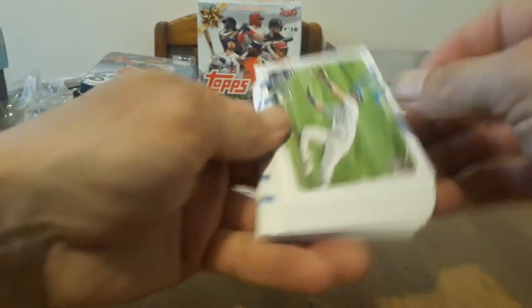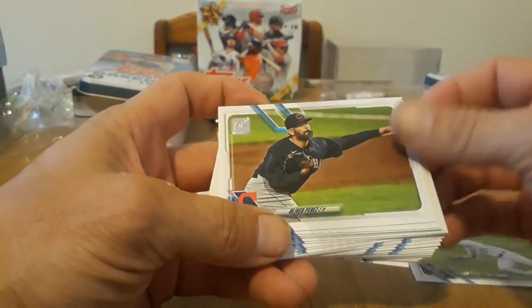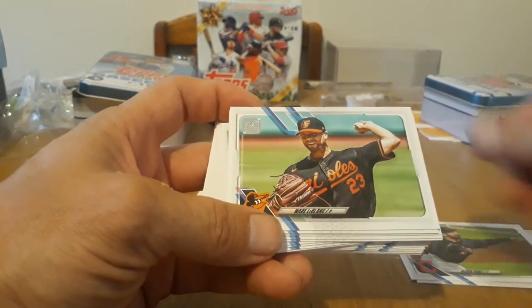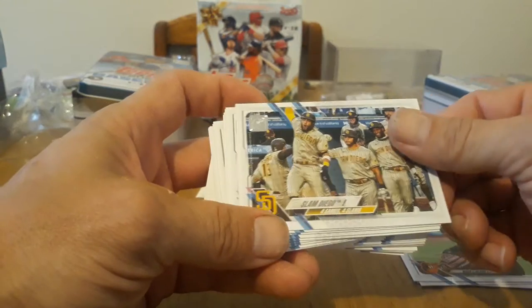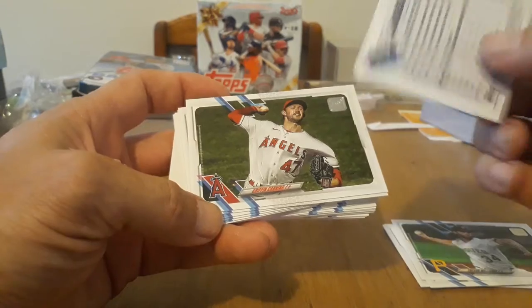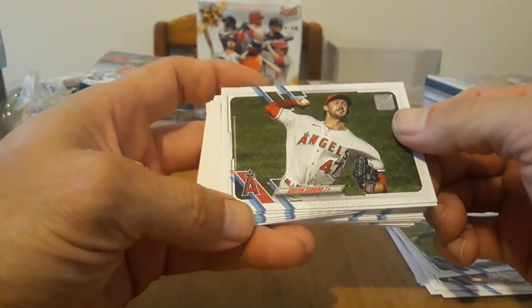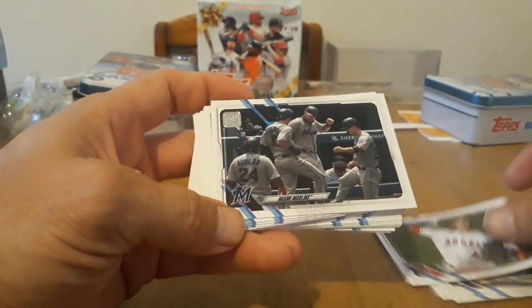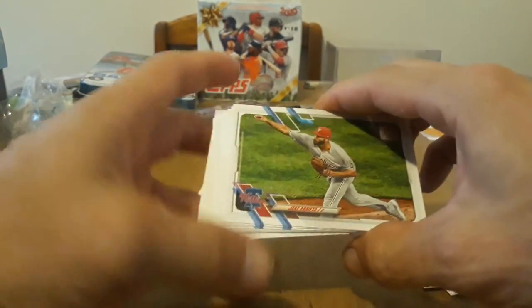Let's see who we got here — David Dahl, very cool. Oliver Perez, Wade LeBlanc, very nice. San Diego, very cool. Trevor Williams, Hunter Renfroe, and of course there's a good old backs. I wonder if they'll be doing a series two of this. Griffin Canning, Miami Marlins — I think they started off pretty bad.